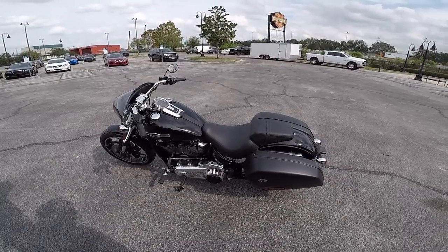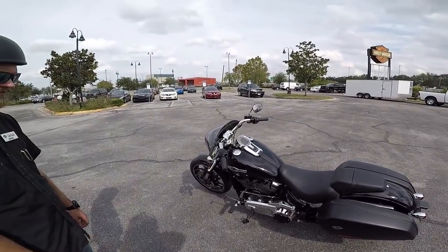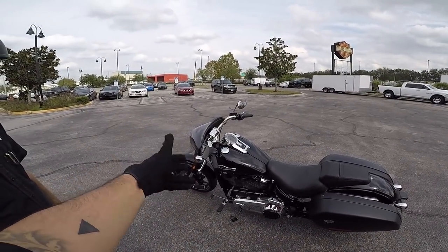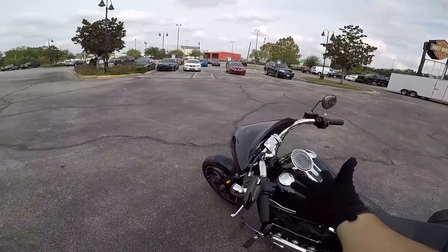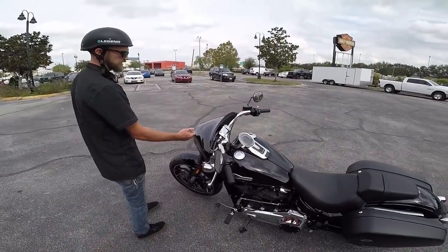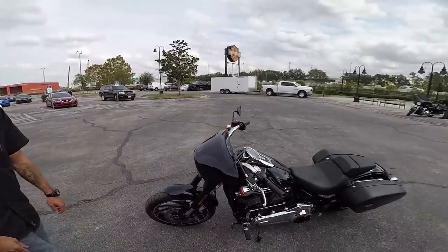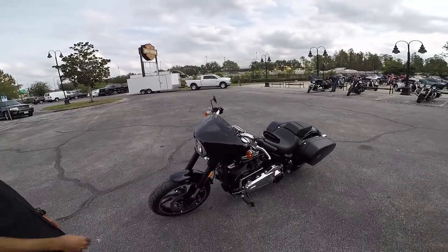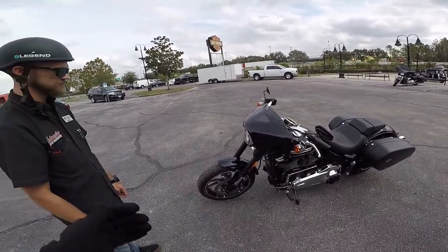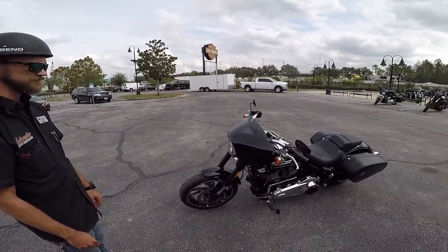I think it's a nice option for those people looking for both the hauling capacity and the windscreen — which has another option for a taller one. That windscreen helps a ton, and if you don't want it and just want to bop around town, you can take all that stuff off and keep it in your garage.